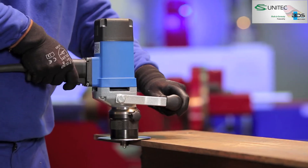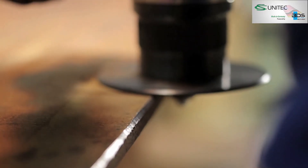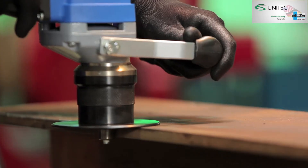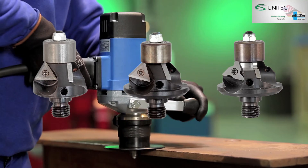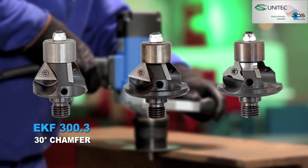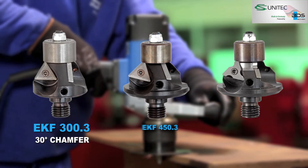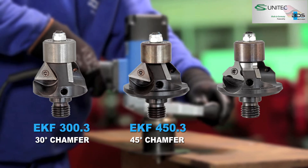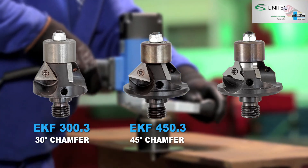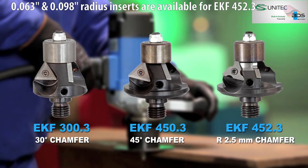Suitable for plant construction, mechanical engineering, and various metalworking applications to deliver a perfect edge finish. The BDS EKF series comprises three models: EKF 300.3 for a 30-degree cutting angle, EKF 450.3 for a 45-degree cutting angle, and EKF 452.3 for a chamfering radius.